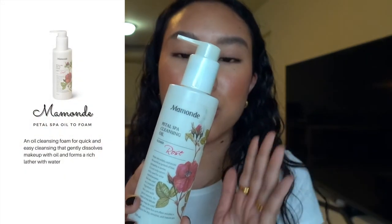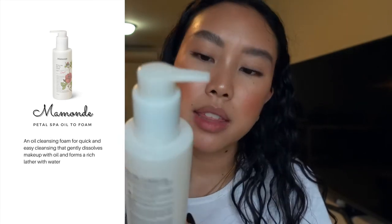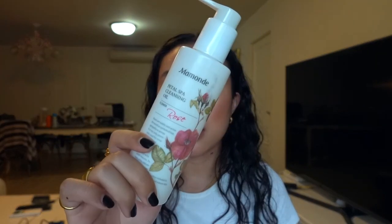On to another K-beauty brand — this is Mamong. I love cleansing oils and balms, and this is the Petal Spa Cleansing Oil in a rose scent. The smell is super strong and fragrant, so if you're sensitive to fragrance this might not be for you. But it did the job — I do two pumps and rub my face with it. It didn't irritate my skin or sting my eyes. Cleansing oils are great for removing dust, dirt, pollution, heavy makeup, and SPF. If you want something rose scented, give this one a try.